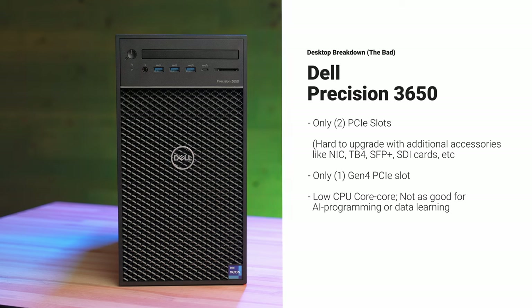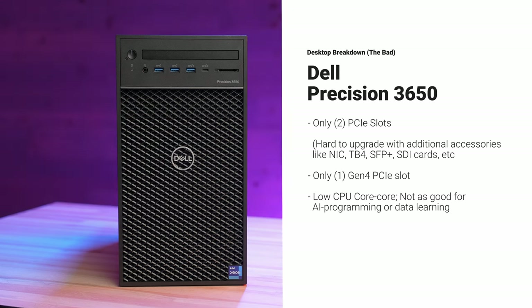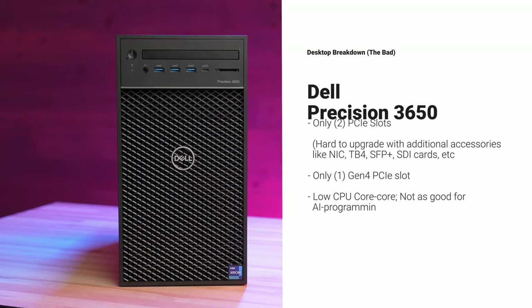Here are some of the drawbacks. It only has two PCIe slots, which makes it tough to add extra components, and there's only one Gen 4 slot — the other is Gen 3 — so you're only going to get full speed out of one of those PCIe slots. The other downside is a low core count, so if you're looking for more cores for AI and data learning, this system will still get the job done; however, it may not be the best option for you.